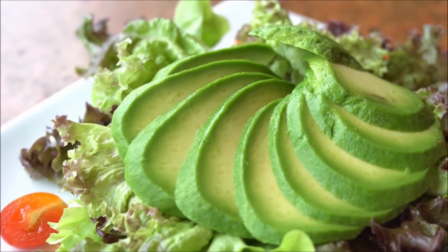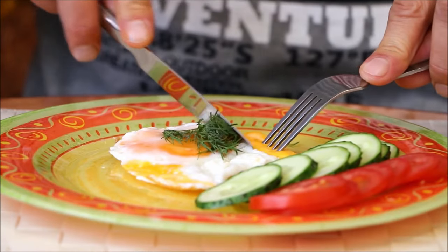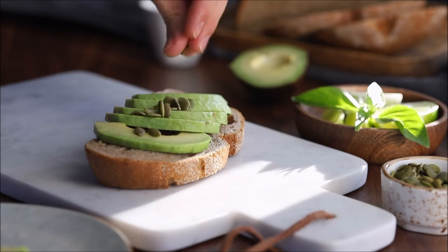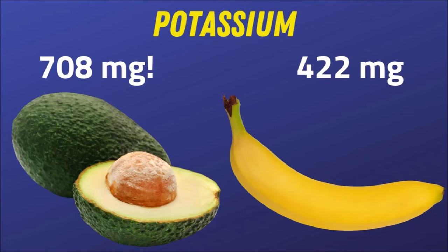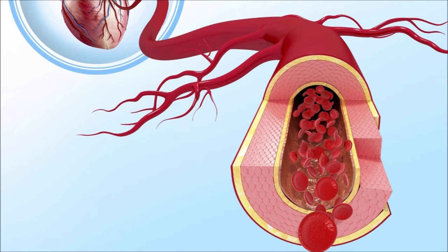The next fruit is avocados. Two groups were given a moderate fat diet, one with avocados and the other without. The avocado group reduced both systolic and diastolic blood pressure. Avocados are loaded with potassium, almost double that of a banana. Potassium has been proven to lower blood pressure, and avocados also contain a good amount of magnesium, which relaxes blood vessels.